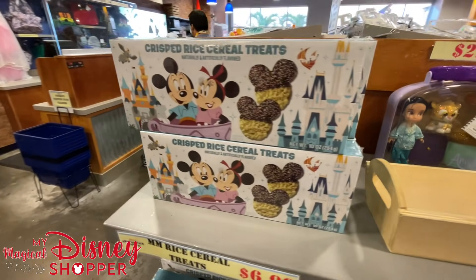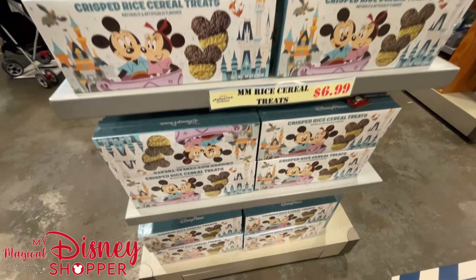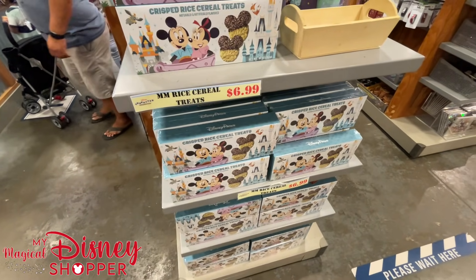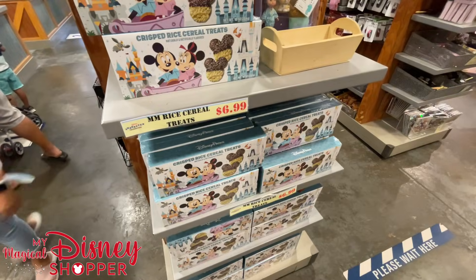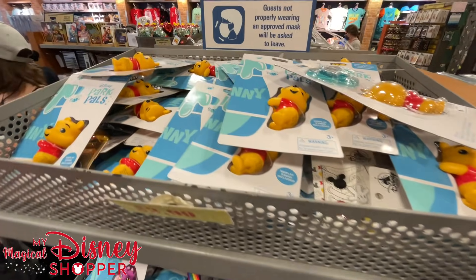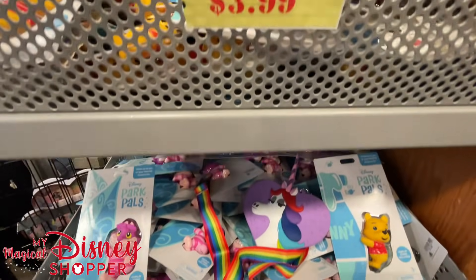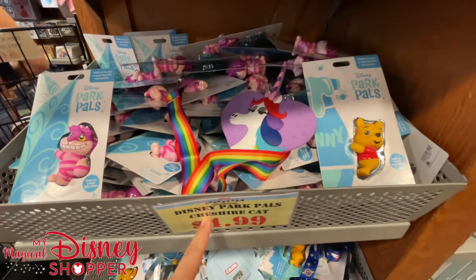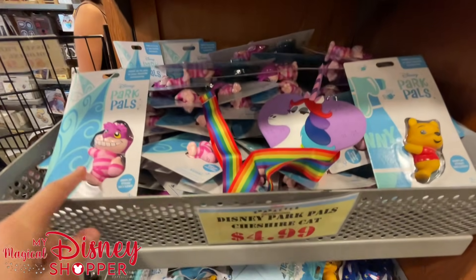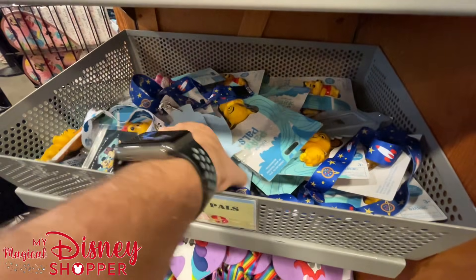Over here still more Rice Krispie treats — $6.99 for those. I'm so glad we don't have any left in our home — I have eaten so many Rice Krispie treats over the last several weeks. I got my Star Wars medal in the mail and I feel so undeserving because I haven't run my half marathon yet. $3.99 for the little park pals — the Cheshire Cat's $4.99, Pooh is $3.99, Simba's $3.99 — and then the lanyards are $5.99. $5.99 for the alien, $4.99 for the unicorn — those are the two we see here.